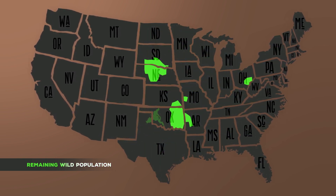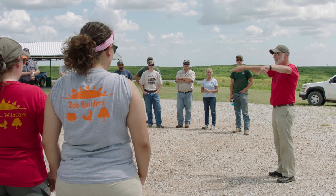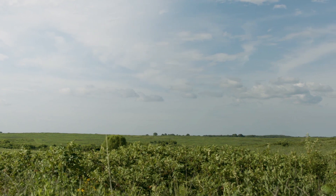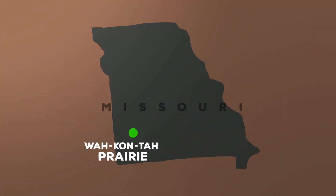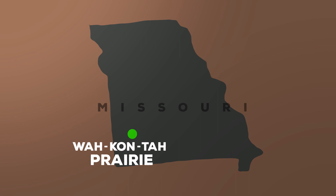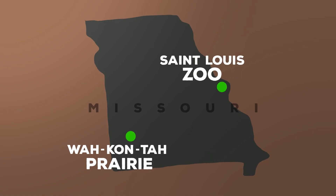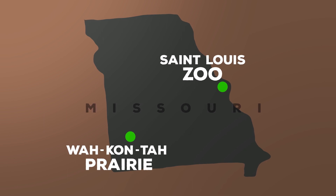They have been disappearing at an alarming rate. But the keepers and conservationists from St. Louis Zoo are lending a helping hand. We are at the Wakanta prairie site, which is about four and a half hours southwest of the St. Louis Zoo, and we're trying to reintroduce American burying beetles back to the site where they once used to live, in the hopes of establishing a self-sustaining population of these beetles that don't need our help anymore.